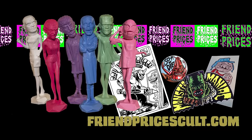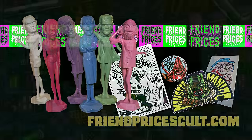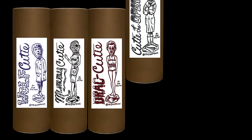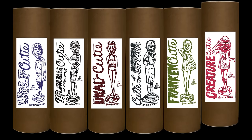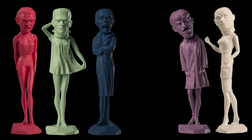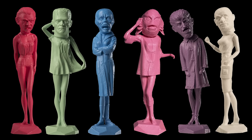This episode of Monster Model Review, we have the Creature Cuties by Don Pickton, a Friend Price's Cult. These six converted gems from the 60s take the Mod's Cuties and combine them with our beloved monsters from Aurora, transforming them into the Creature Cuties: the Monster, the Mummy, Dracula, Wolfman, the Phantom, and the newly released Creature.